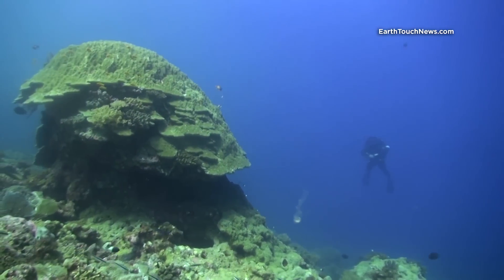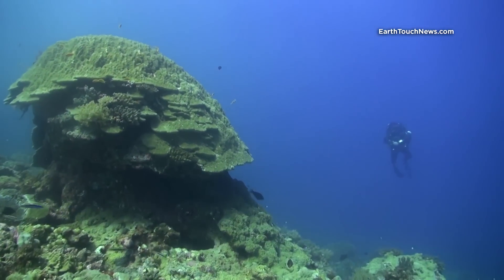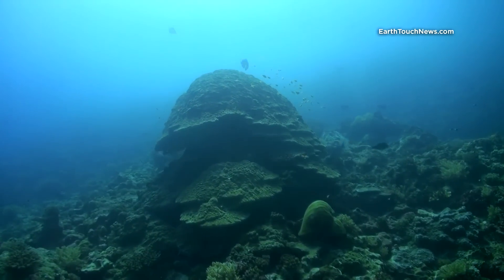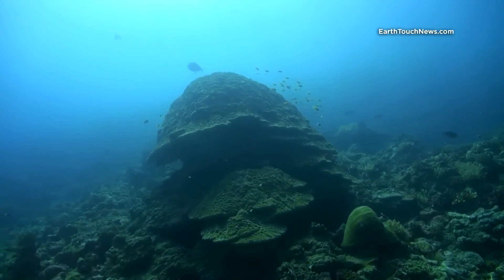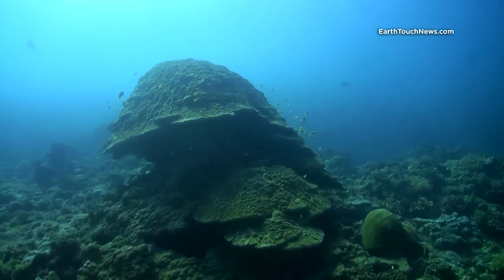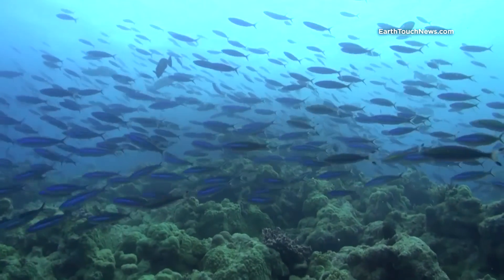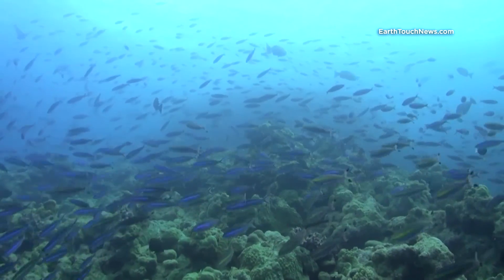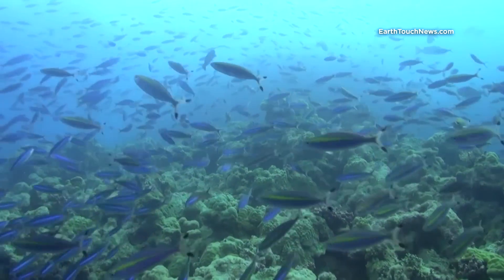Only big coral bombies are able to survive the rough ocean conditions, and appear from a distance like beacons, making for great navigation points underwater. Those rather unhealthy-looking areas can still be full of fish life, with schools of fusiliers most common.